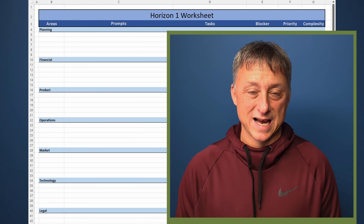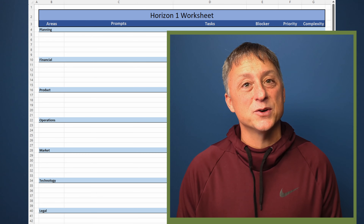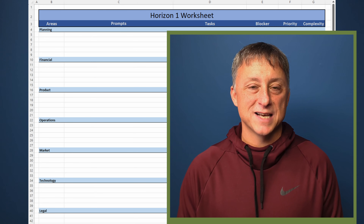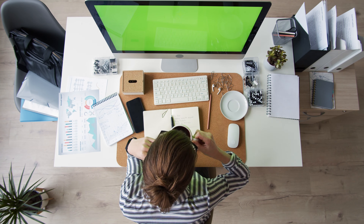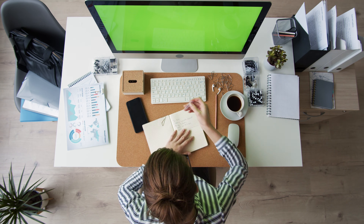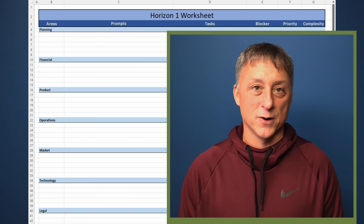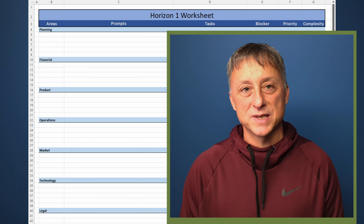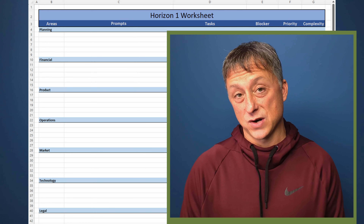Click on the horizon one tab. This has all the functional areas and leaves you plenty of space to add your own prompts. Horizon one tasks are well defined with few external dependencies — they're the kind of thing that can fill up your workday. This list will be custom to you depending on what you have going on. List what makes sense, especially what cascaded down from horizon three to horizon two, but keep the information light here. This doesn't replace your task tracker — it'll inform your task tracker.